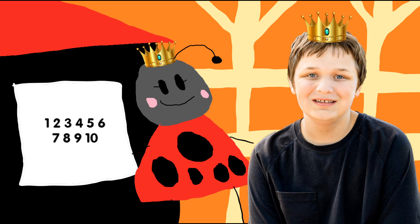Hi, Princess Liddybug. What numbers are there on that sign? Let's count them and see. 1, 2, 3, 4, 5, 6, 7, 8, 9, 10. There are 10 numbers on that sign. Bye, Princess Liddybug.